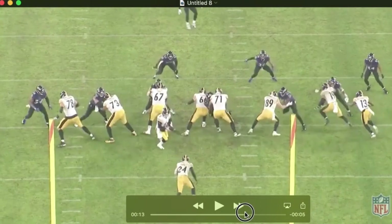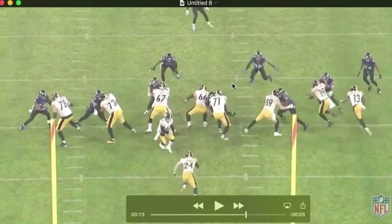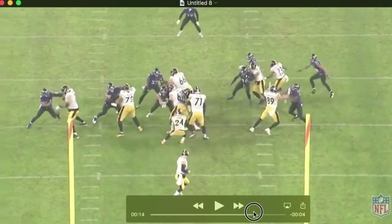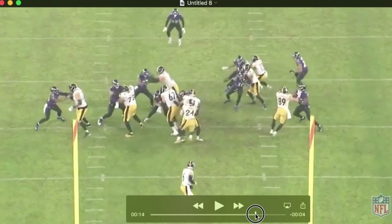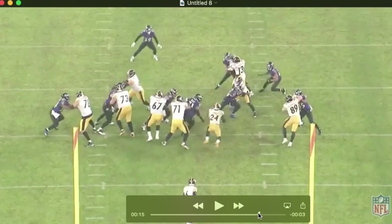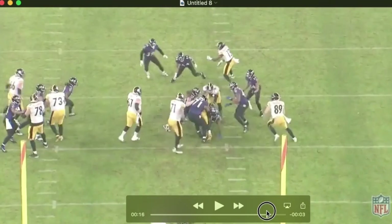Watch it from this angle here — he kind of splits those two, drives the tackle into the path of the ball carrier. Nice job by Pecco as well here, one-on-one. But right here, finding the ball carrier and anticipating his path trying to get around this block, he kind of just peels back off of it and makes a stop.